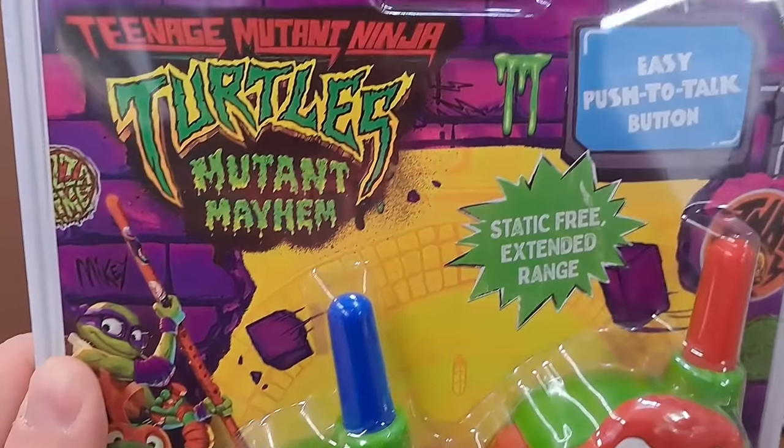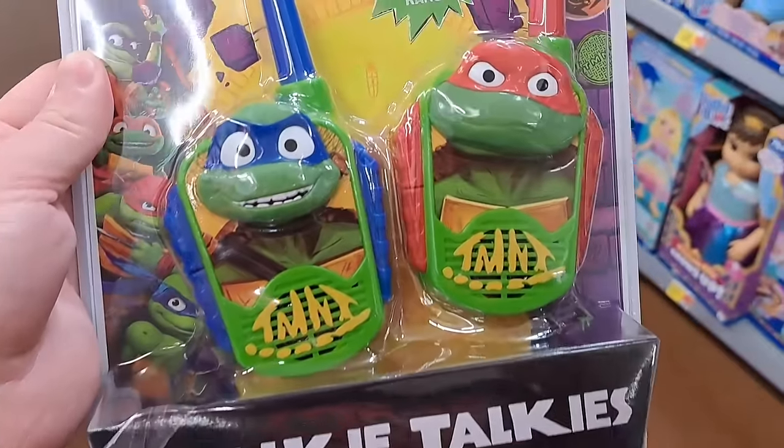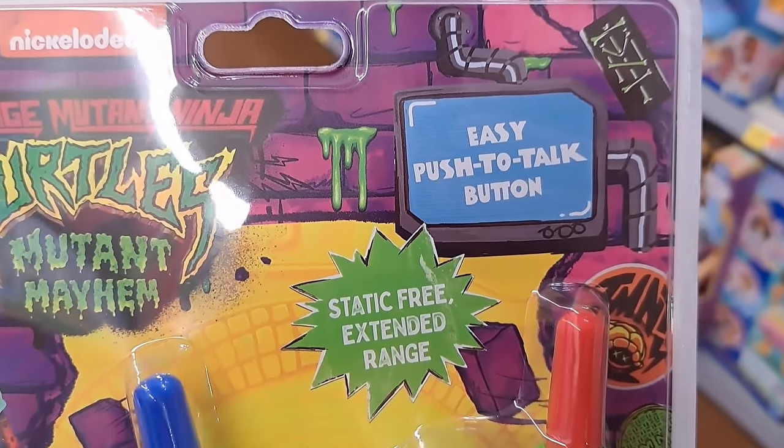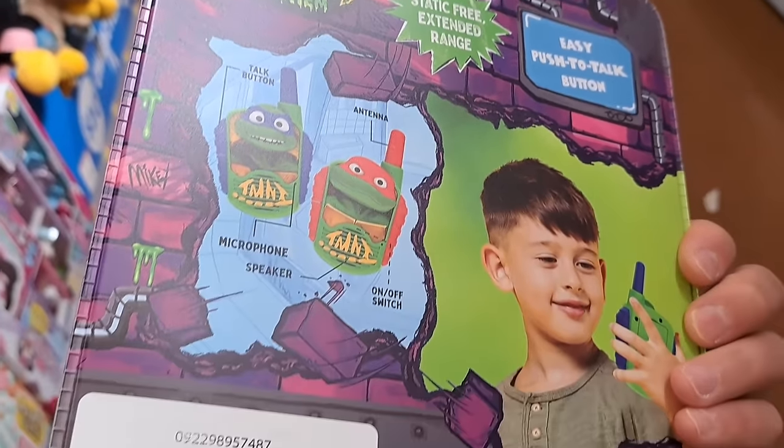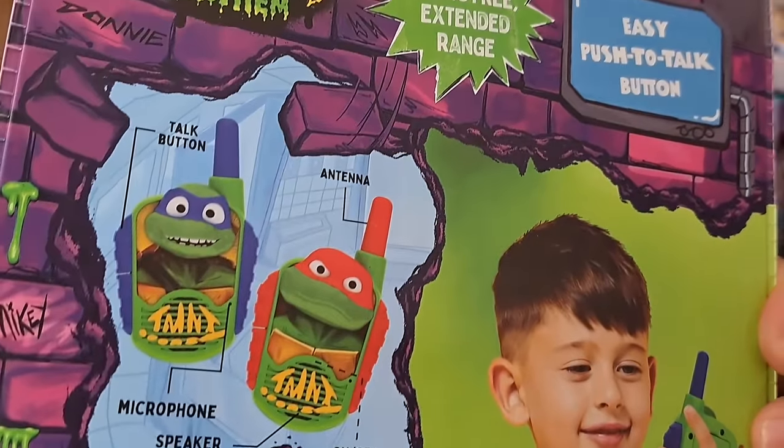Got these Mutant Mayhem walkie talkies — super cool. Easy push-to-talk button, static free, extended range. See if they're at your Walmart.